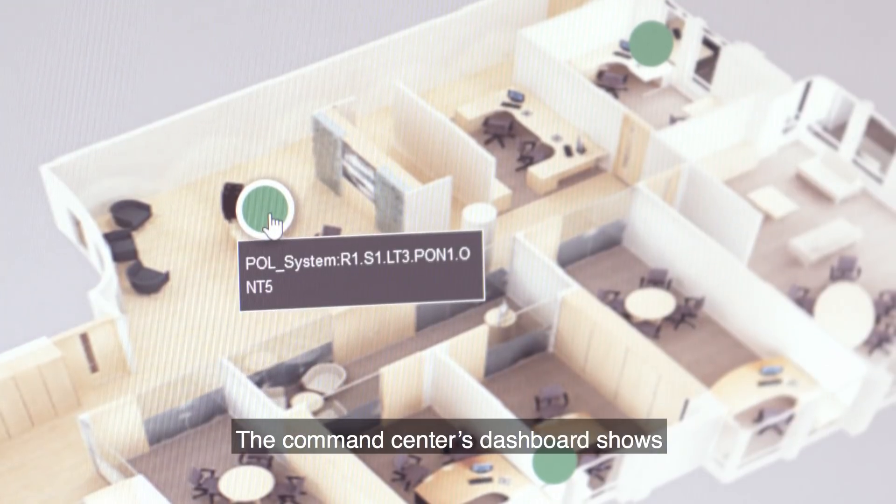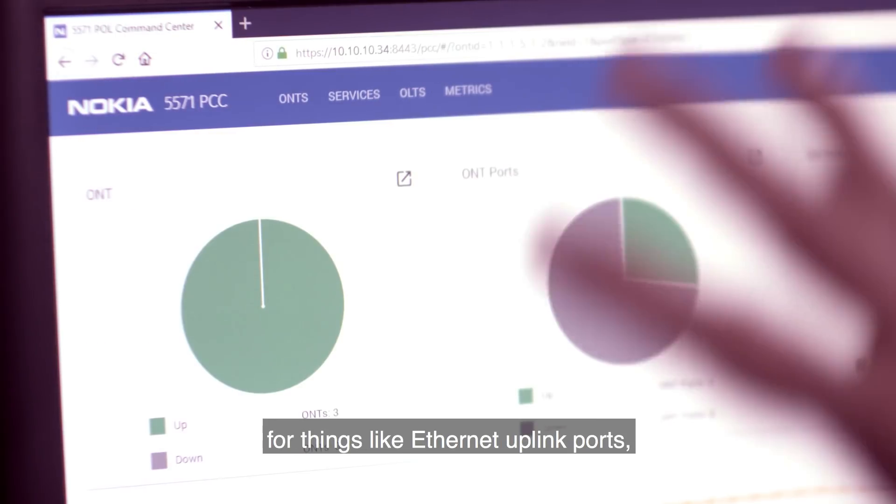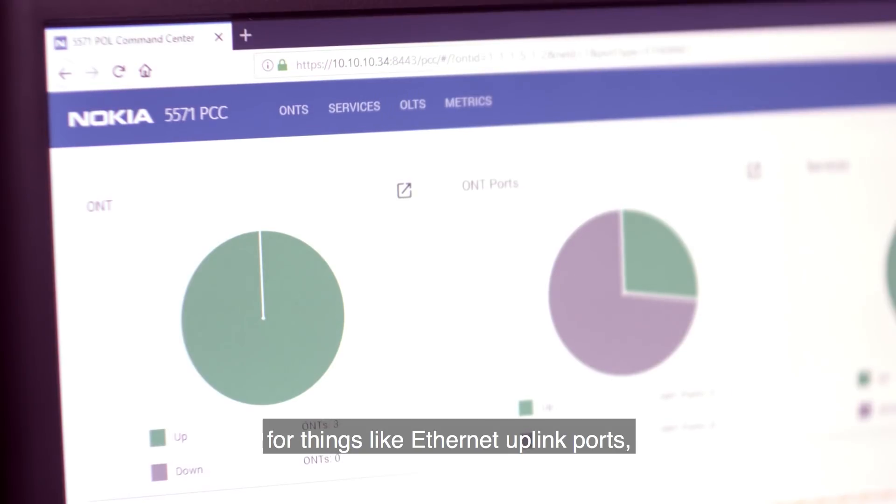The Command Center's dashboard shows the overall health of the LAN. It regularly scans the network and displays performance statistics for things like Ethernet uplink ports, Layer 2 services, and IP system parameters.